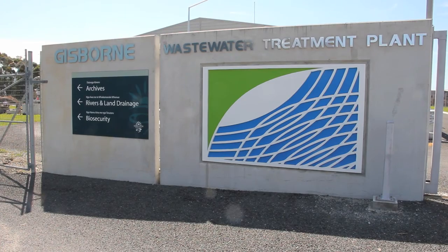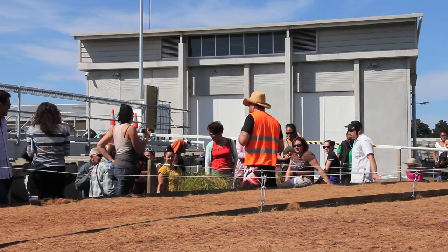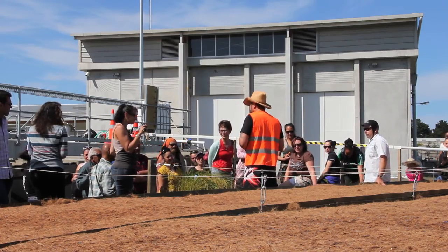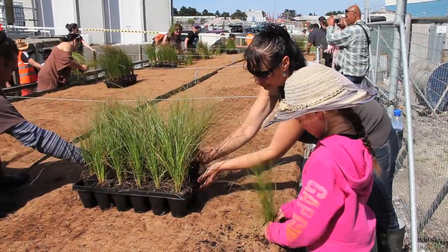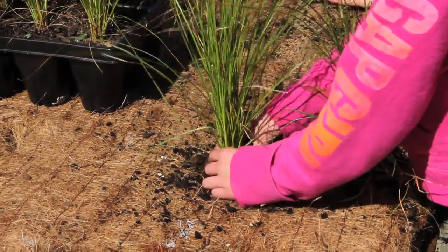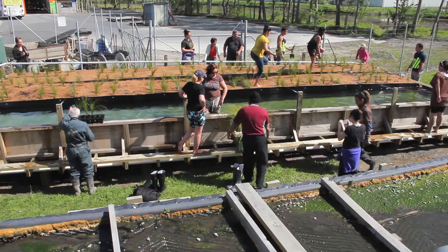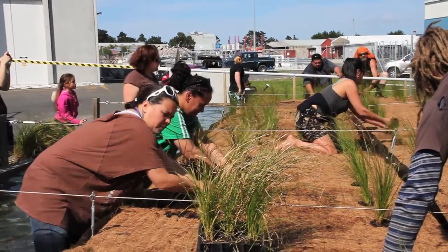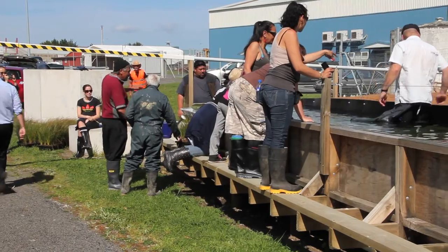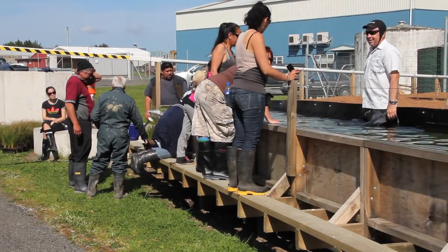Earlier this week, environmental management students from Te Wānanga o Aotearoa participated in a Gisborne District Council project where they planted rows of low-cost, low-maintenance native grasses known as pūrei in the plant medium. Ecological treatment solutions are appealing because of their low capital and running costs, says environmental management teacher Ian Ruru.